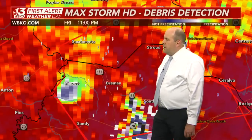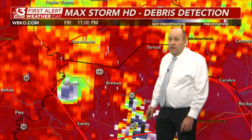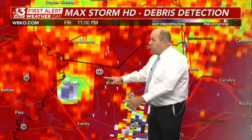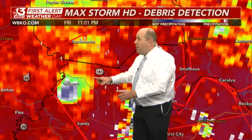That debris ball is significant — something you might see in the Great Plains during April or May, during the height of storm season. This is something you rarely see in south-central Kentucky. Unfortunately, we are seeing it tonight in the northwestern corner of Muhlenberg County, associated with this large destructive tornado that has now traversed out of Hopkins County.